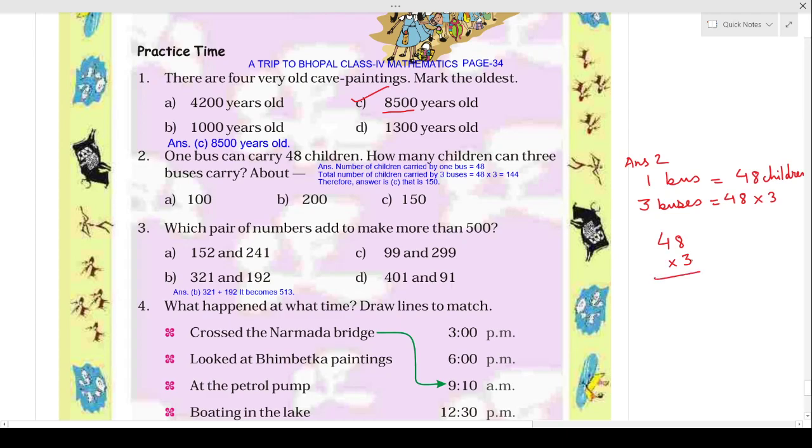After multiplying 48 by 3: 3 times 8 equals 24, write 4 and carry 2. Then 4 times 3 equals 12, plus 2 equals 14. So your answer is 144, and it is close to 150.